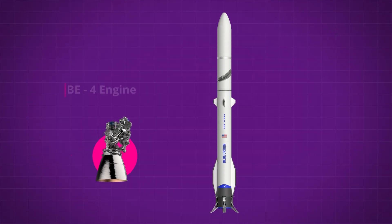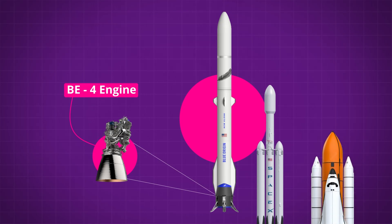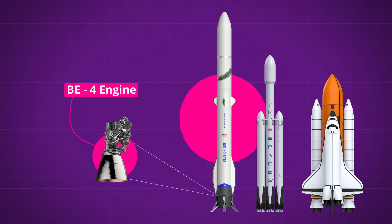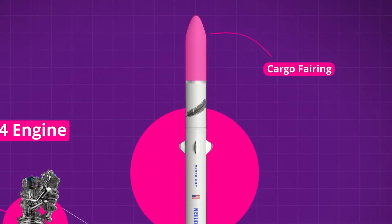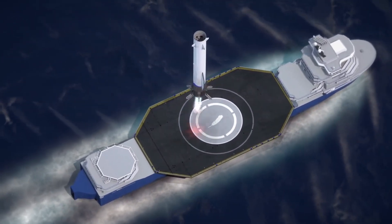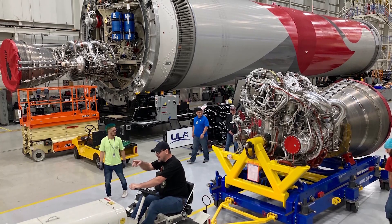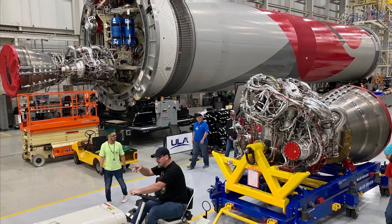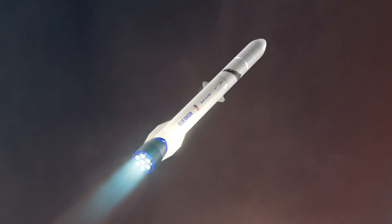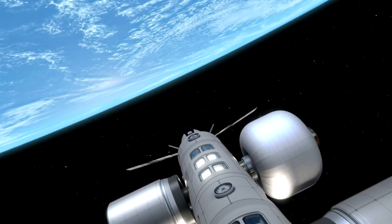The BE-4 will power Blue Origin's own New Glenn rocket, the company's first orbital class vehicle, which also happens to be one of the largest rockets ever designed, featuring a 7-meter diameter cargo fairing and a fully reusable booster stage. But this is not the reason the BE-4 is important. As far as anyone can tell, the only missions critical to the specific capabilities of New Glenn are going to be Blue Origin's own Orbital Reef Space Station deployment.